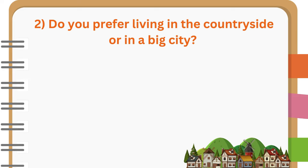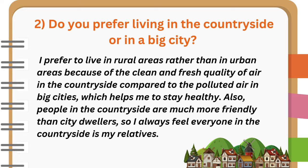Do you prefer living in the countryside or in a big city? I prefer to live in rural areas rather than in urban areas because of the clean and fresh quality of air in the countryside compared to the polluted air in big cities, which helps me to stay healthy. Also, people in the countryside are much more friendly than city dwellers, so I always feel everyone in the countryside is my relatives.